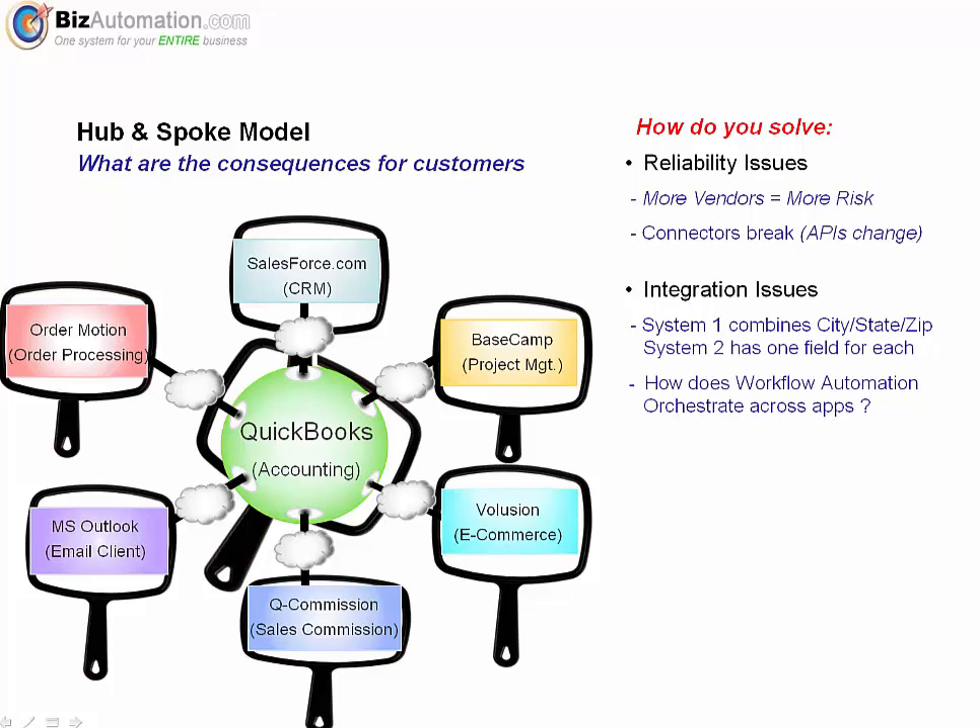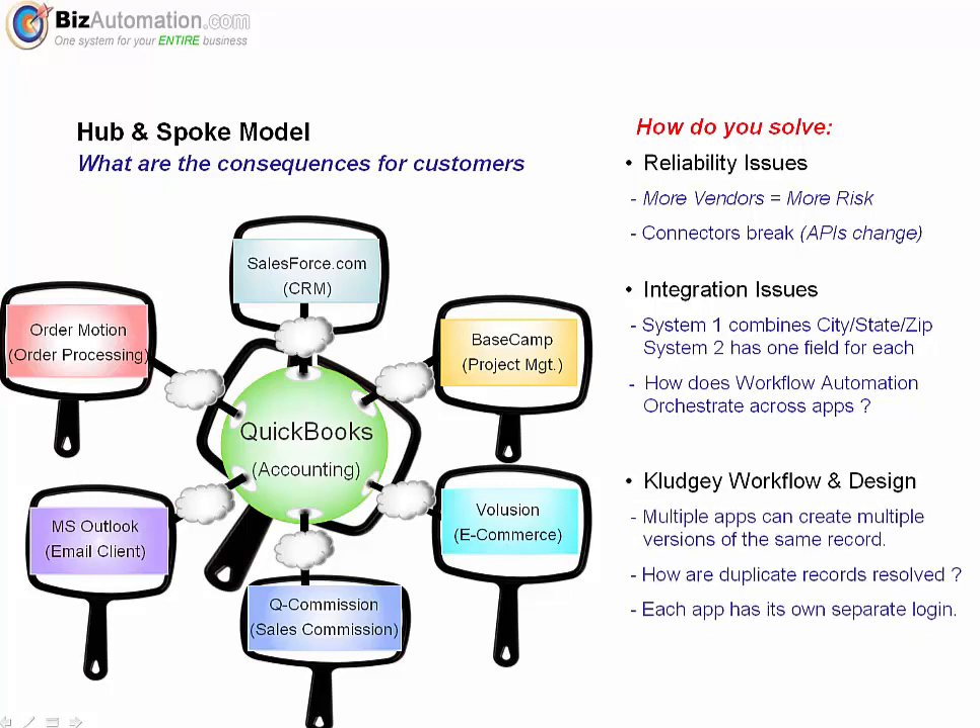Another issue is how workflow automation and reporting is impacted. Say you've created an opportunity in Salesforce.com and it turns into a deal. Naturally, you're going to want to generate a sales order, perhaps in your order processing app. And based on that, you're going to want to trigger a creation of a project — let's say you're a services company — which should trigger an email to go out to a manager and the owner of the deal. How do you even orchestrate that? There are ways to do it, but they're very complex, which turns into lots of expense and lots of maintenance. What if you're entering a new customer in CRM, which sends it to QuickBooks, and you decide something was misspelled and want to correct it — is it going to synchronize back to CRM? Don't count on it. What about if each system deals with duplicate resolution differently?